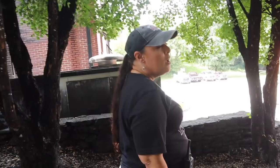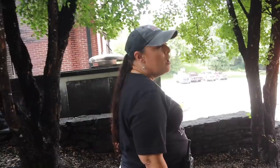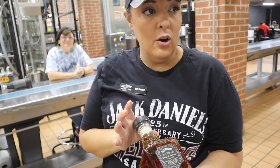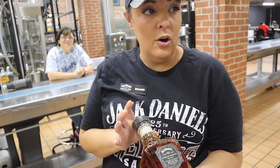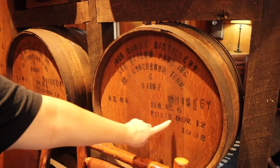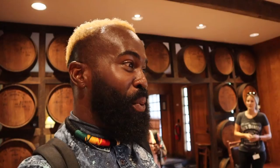When the whiskey comes out of charcoal mellowing, it's time for the whiskey to go in a barrel and start the maturation process. The barrel becomes an ingredient for the whiskey — that's what gives it all the color and most of the flavor. The barrel is so important that we make our own. We have two cooperages: one is the Brown Foreman Cooperage in Louisville, Kentucky, and the other is the Jack Daniel Cooperage in Trinity, Alabama. These barrel heads here are from original barrels filled November 12, 1938 — right after Prohibition.